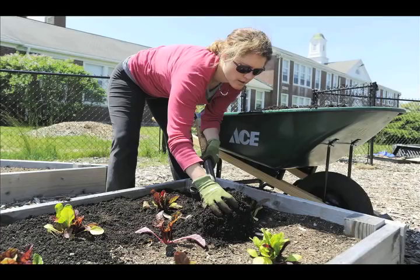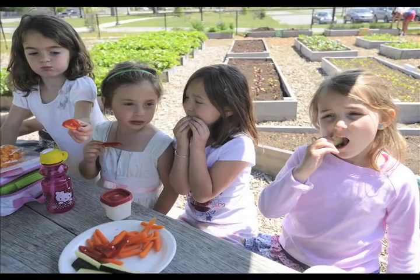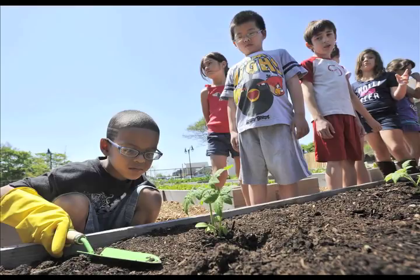My name is Tara Beacon Cup and I'm the project coordinator for the garden at Barnstable Community Horseman Charter Public School. They're very enthusiastic, which is one of the many reasons that makes this project such a positive experience.